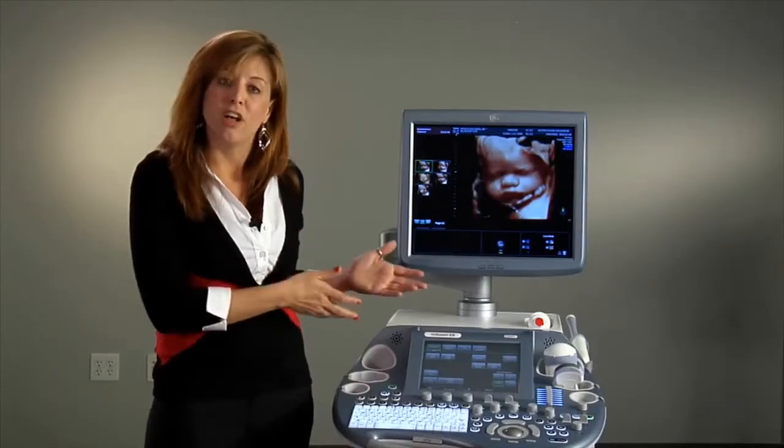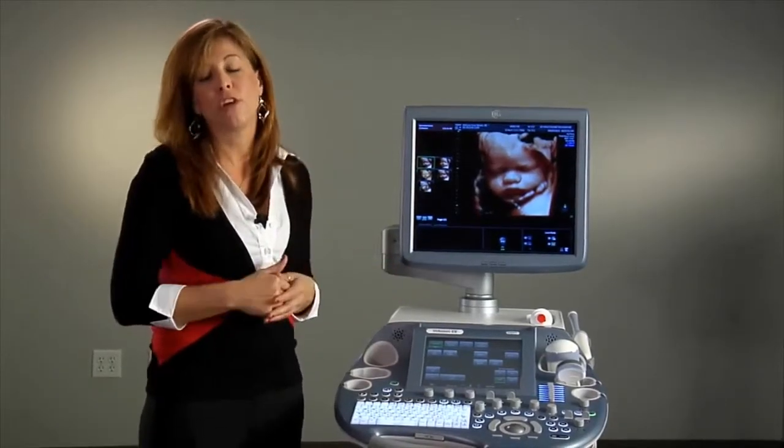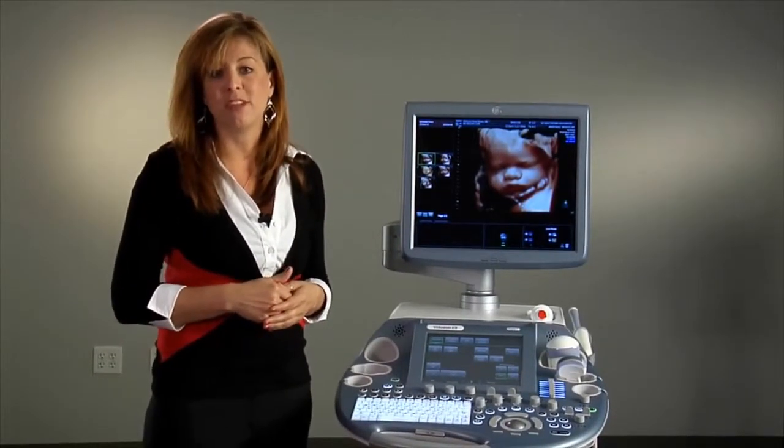My name is Susan and I'm the GE Healthcare Women's Health and Specialty Applications Manager. This is the Voluson E8 Expert — our premium system designed for women's health.